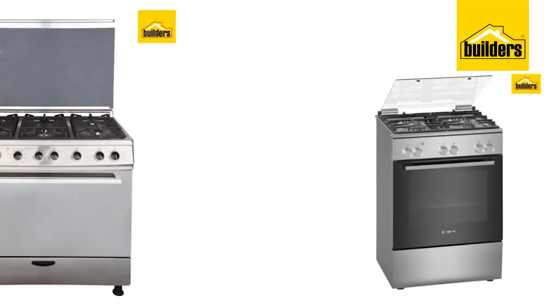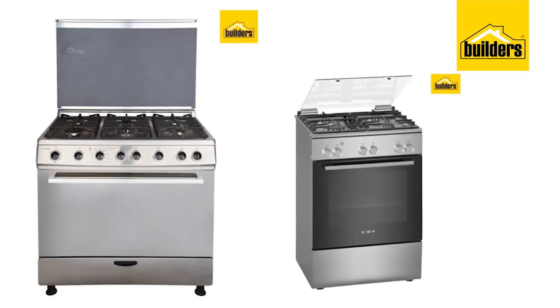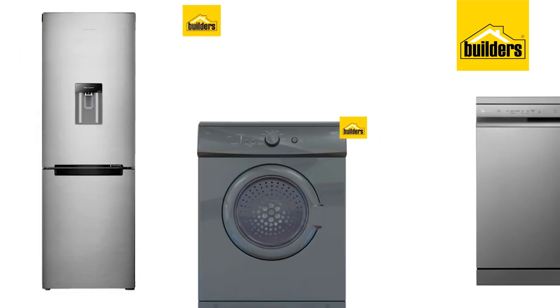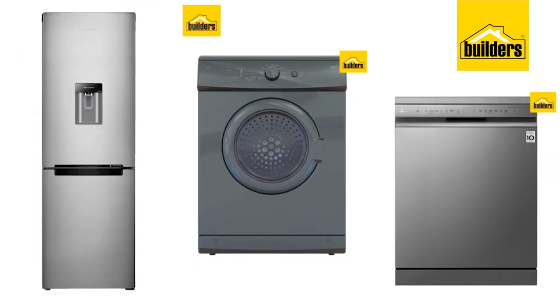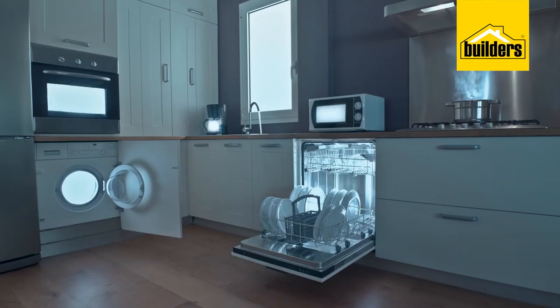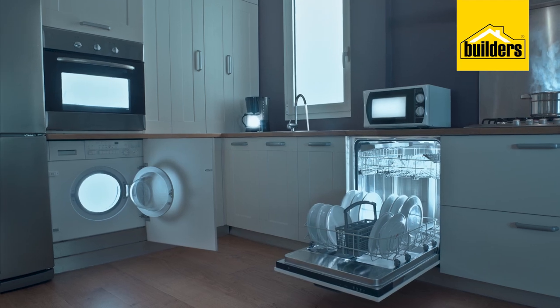And what's a new look in a kitchen without a few new shiny toys to go with it? Builders can help you deck your kitchen out with a new gas or electric oven or microwave. And they can help with fridges, washers, dryers and dishwashers too. In fact, they've got all the appliances, big or small, you could need to get your kitchen fully kitted out.